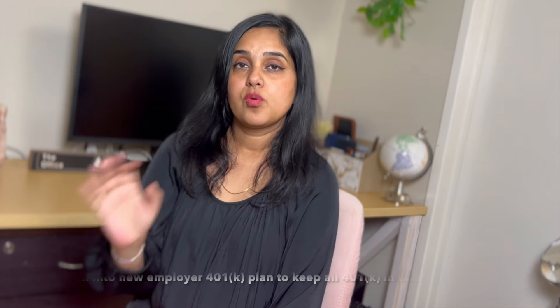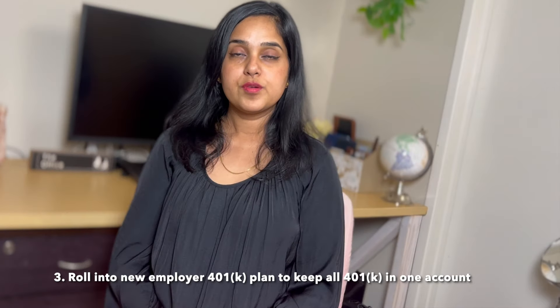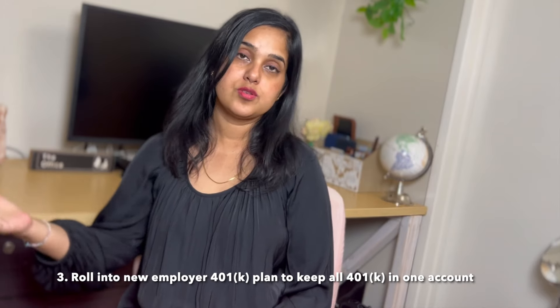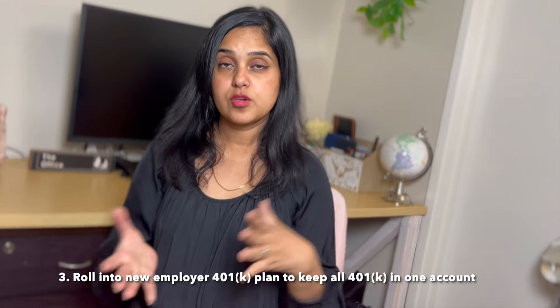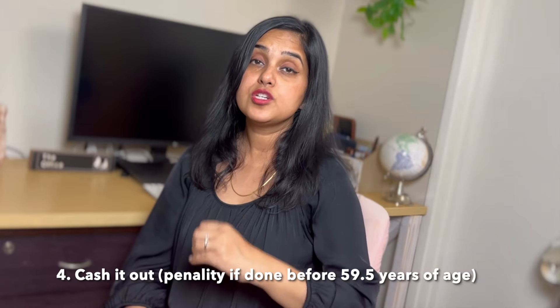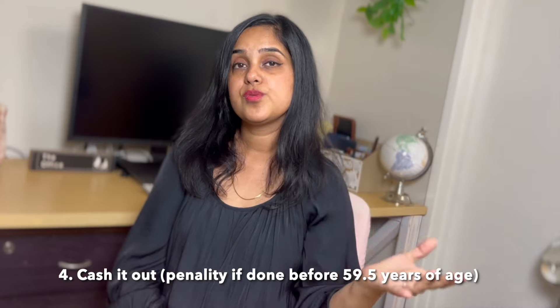The third option could be to roll over to a new employer 401k. If you get a new job that offers a 401k plan, you can roll over your old 401k into the new employer's 401k plan, which will consolidate your retirement savings into one account and is easier to manage. The last option is to cash out your 401k. You can withdraw the money but this typically incurs heavy penalties if you do it before age 59 and a half, and should generally be considered a last resort. For this reason, I would strongly recommend creating an emergency fund in a high-yield savings account so that you don't have to dig into your retirement savings for any unexpected expenses.